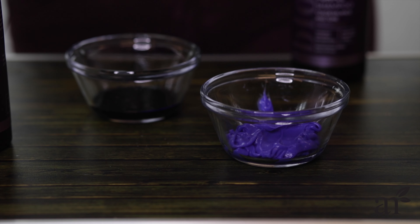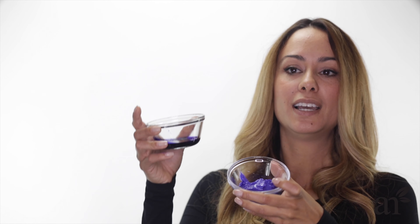You can see that the color is lighter than the shampoo, but it's basically just to complement the shampoo. The shampoo is really about toning with color, and the conditioner is to nourish and hydrate.